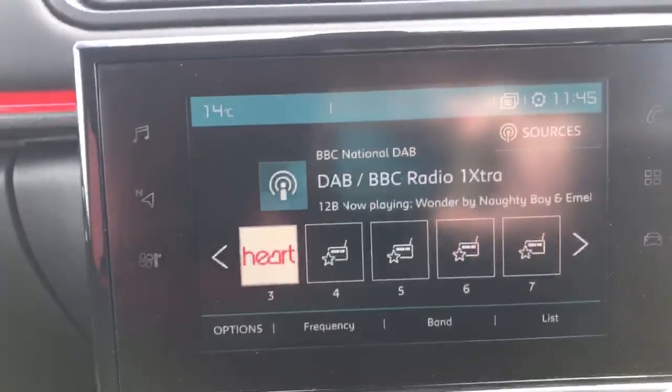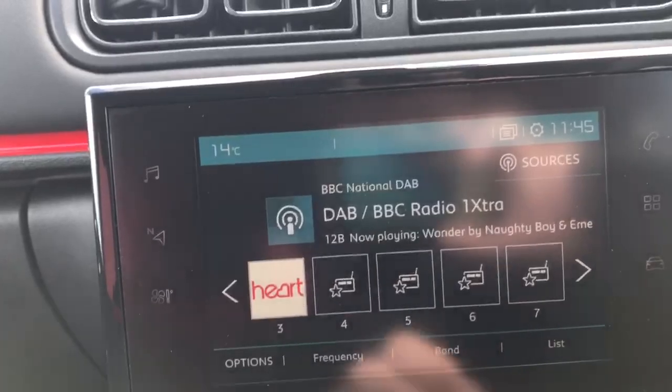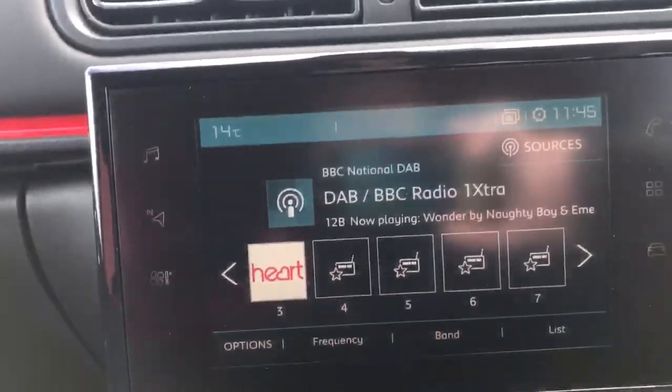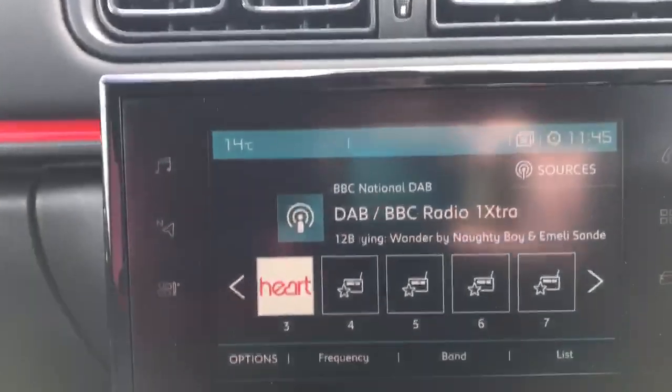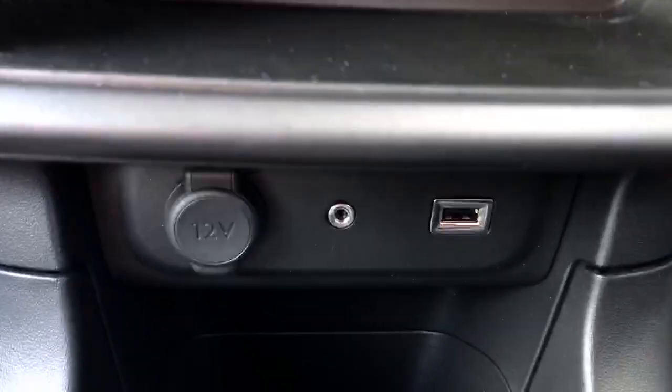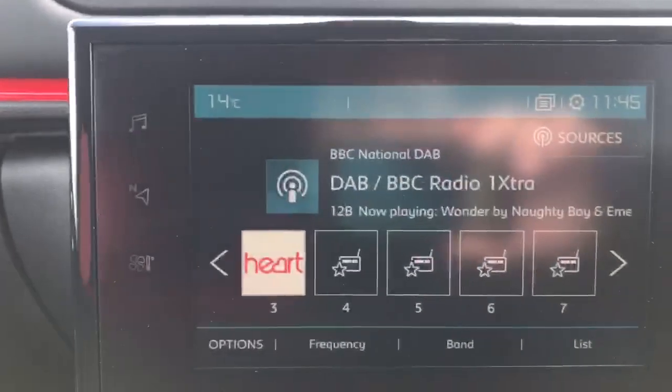We've got the seven inch multimedia screen. You can have your radio with all your favourite radio stations — you've got AM, FM and digital radio; right now we're on digital. You can also hook your phone up via the USB or AUX down there to play your own music and playlists.